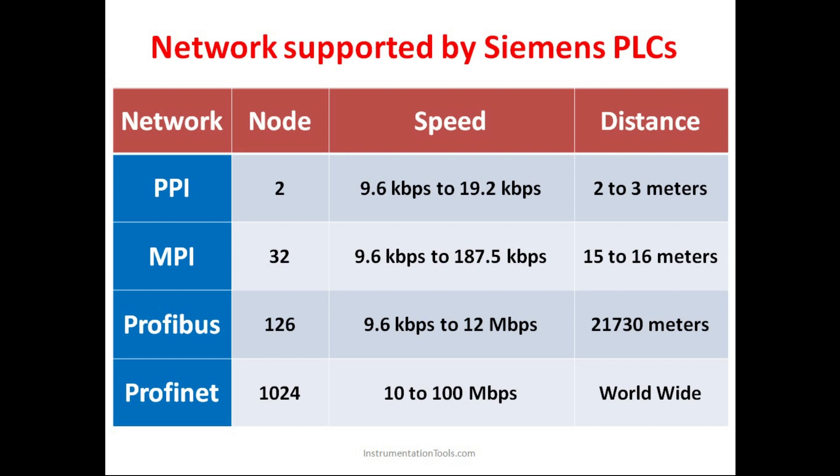Profibus is another network — Process Field Bus. It is a bus in which multiple devices can be connected. It has 126 nodes, meaning 126 devices can be connected and share data between themselves. The speed is 9.6 kbps to 12 Mbps — as we increase in order, the speed also increases. The distance here is approximately 21,730 meters, which is around 22 kilometers.